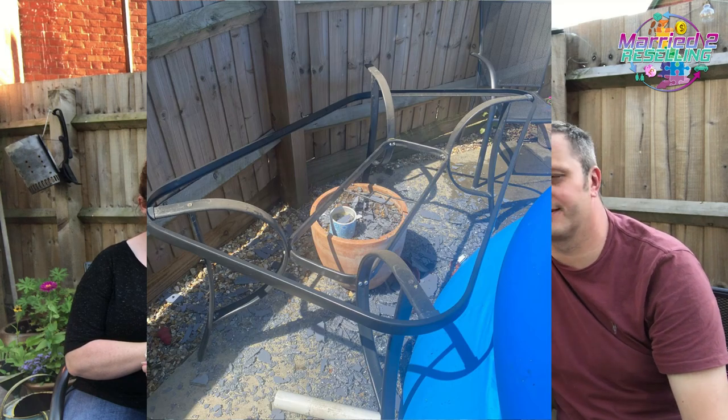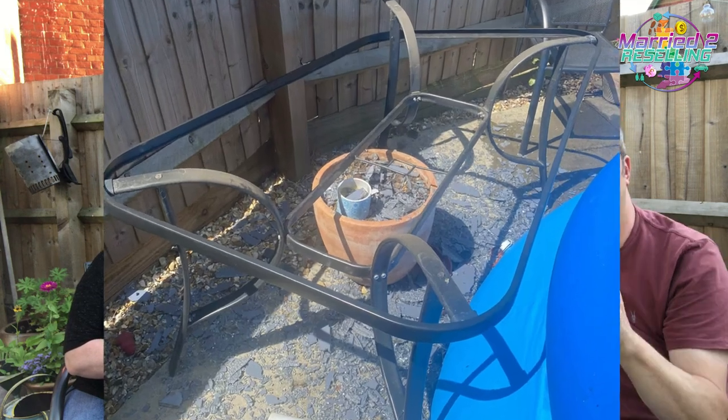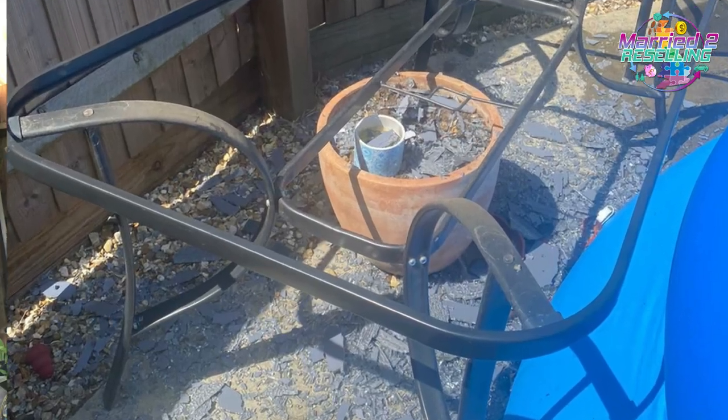We'll show you what we got. We're around the small table today because our big table just obliterated when it was 40 degrees or whatever — it just popped and shattered everywhere. So if you've got a glass table, don't leave it in 40-degree heat because this is what can happen. Or if you're thinking about a glass table — don't.